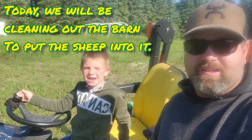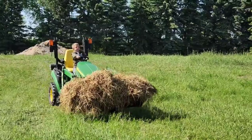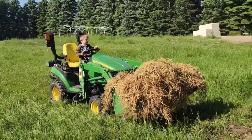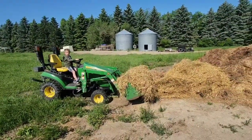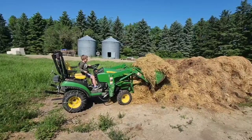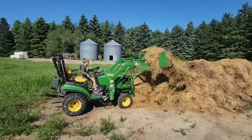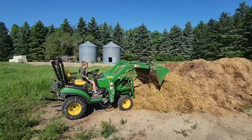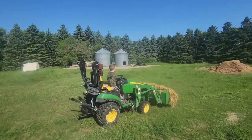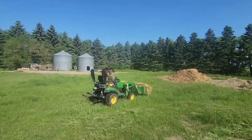Hey guys, welcome back to DC Club of the day. Lucas is bringing a load of manure with the 1025R John Deere — I was doing it earlier and then he kicked me off my tractor. He drives the tractor and dumps it like he's been doing it for years. Lucas is taking the compost to the pile. We're cleaning out the barn so we can bring the sheep back in here and shear them.